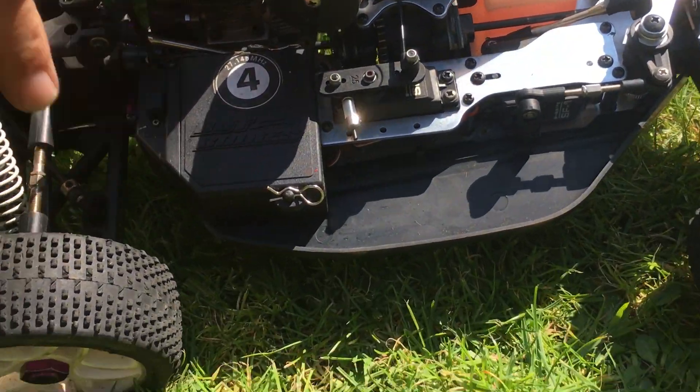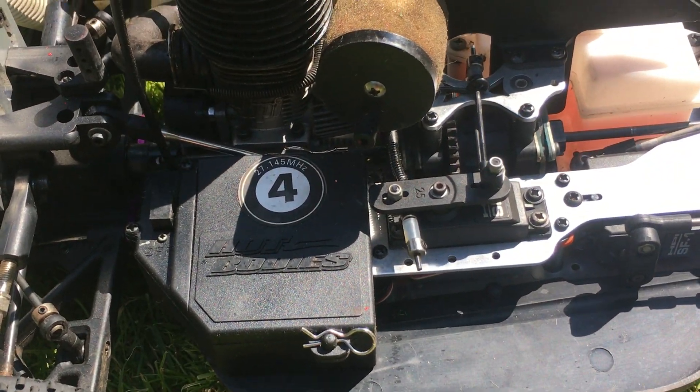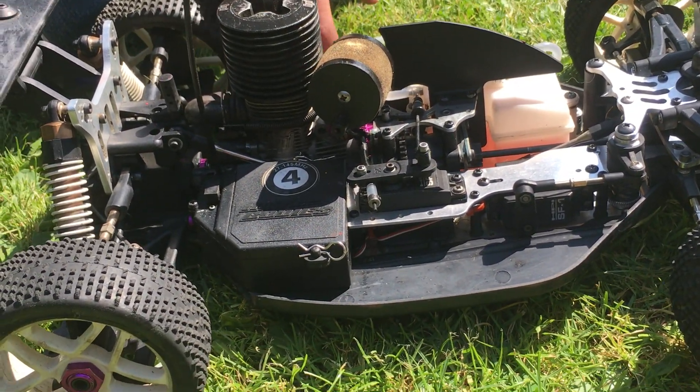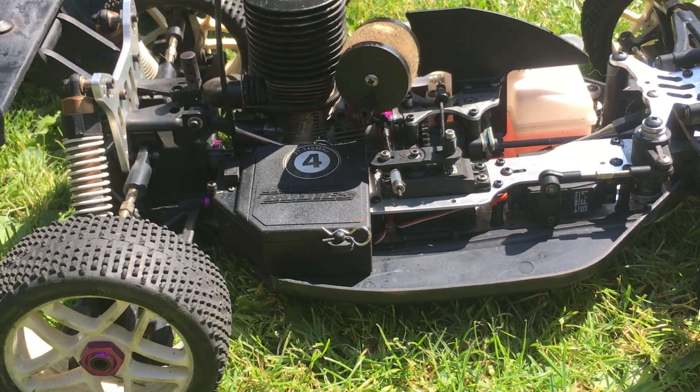You can see here it's the Hot Bodies Lightning II chassis. It's fitted with an HPI 3.5 engine, and it's also fitted with the HPI Racing Exhaust and the HPI Trophy Cover.